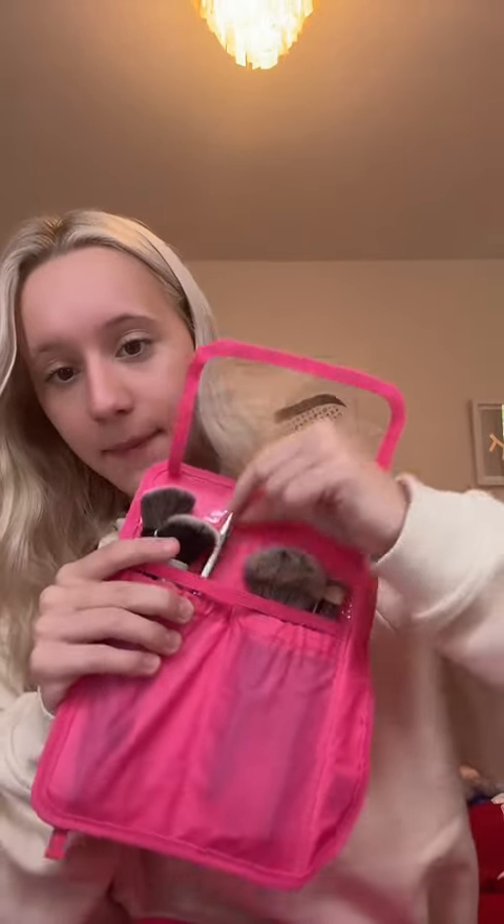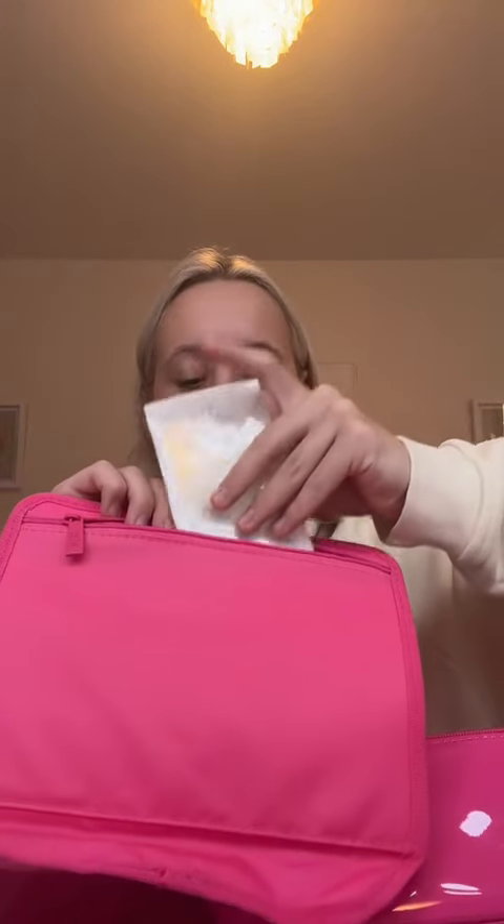Sadly, my foundation brush won't fit in here. However, to save space, I'm adding my brow pencil in here. I feel like a genius because there's a little zipper part in the back of the brushes, and I'm going to add pimple patches back there.